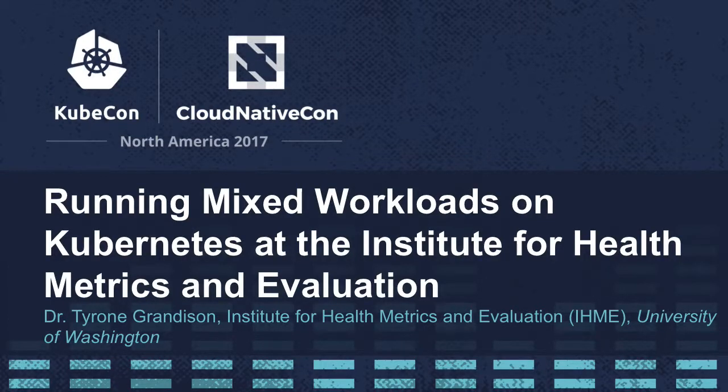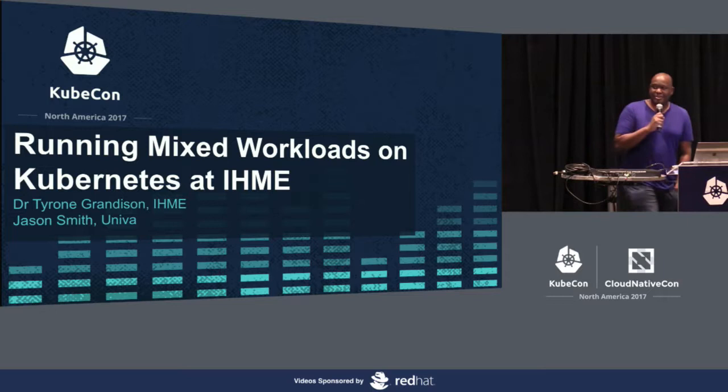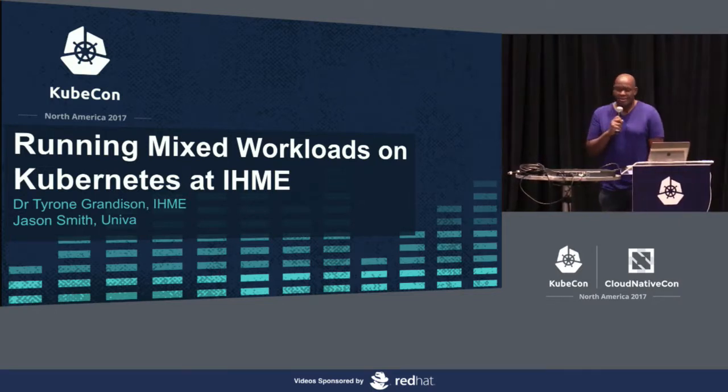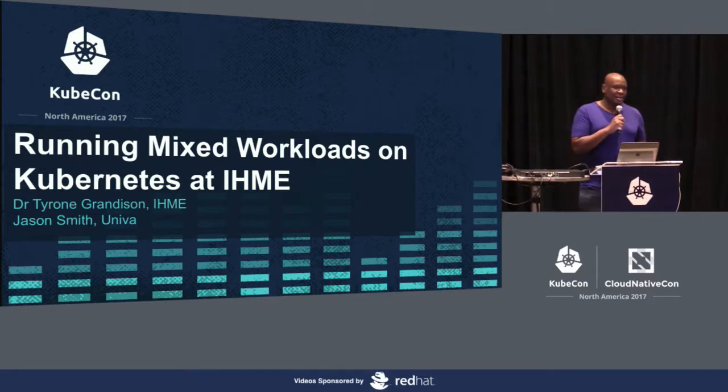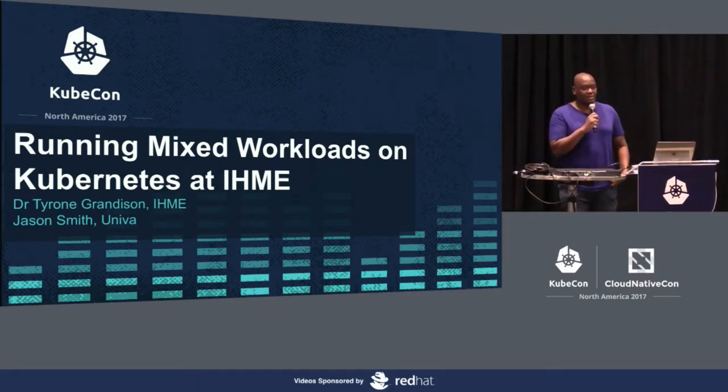Thank you everyone for coming out. I know this is almost lunchtime and you could be doing better things, so cheers for you. We're going to talk about mixed workload — basically high performance computing workloads and container workloads — an experiment that we've been doing at IHME with Univa.